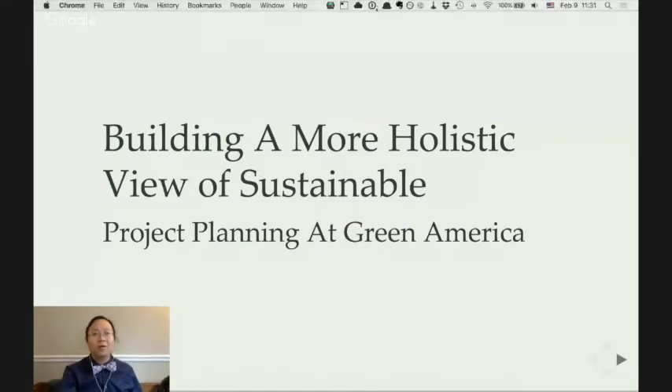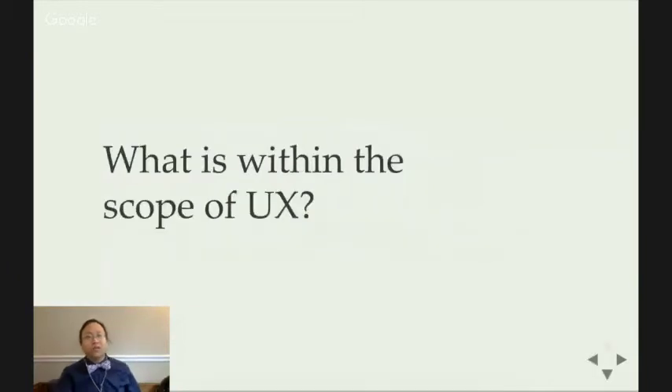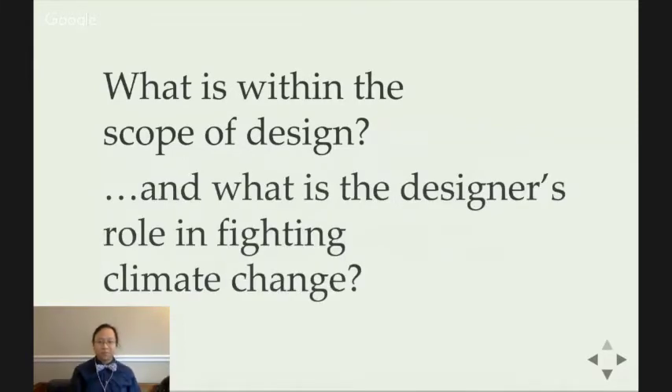I want us to start with a question. I'm going to tell the story of three products that come from tech. Each one is considered pretty successful, and each in its own way is touted as a good example of how to build technology products that promote sustainability. And then we'll return to this question to think about how these products succeed or not in promoting sustainability, to help us create a new framework.